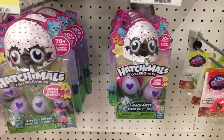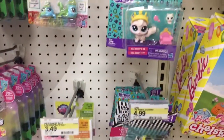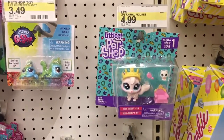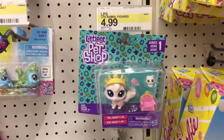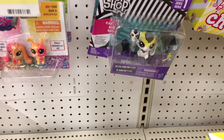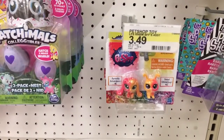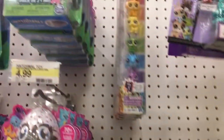The four-packs are $9.99 and the two-packs are $4.99. Right by those you have some Littlest Pet Shop — it's a Series One, so these look like the newer ones. They're $4.99. And down here they also have miniature packs of Littlest Pet Shop for $3.49.